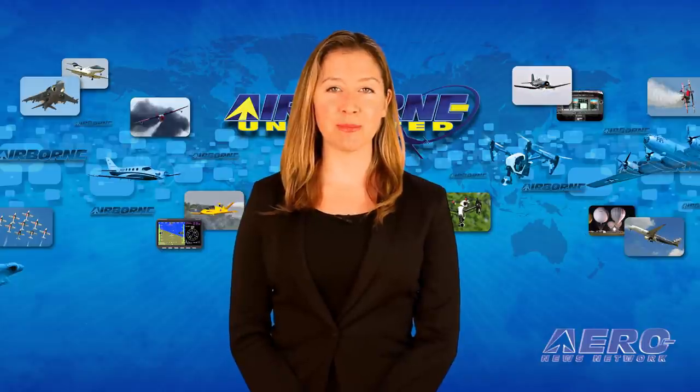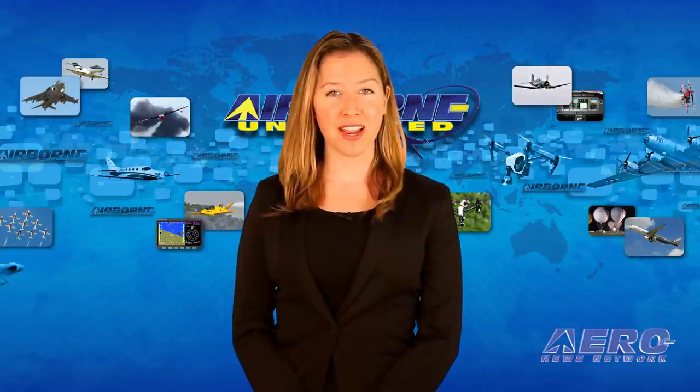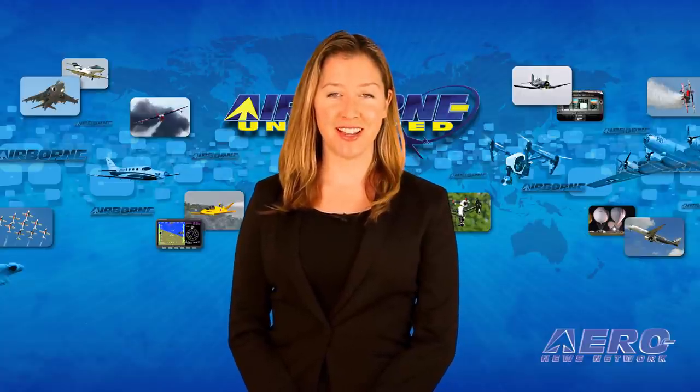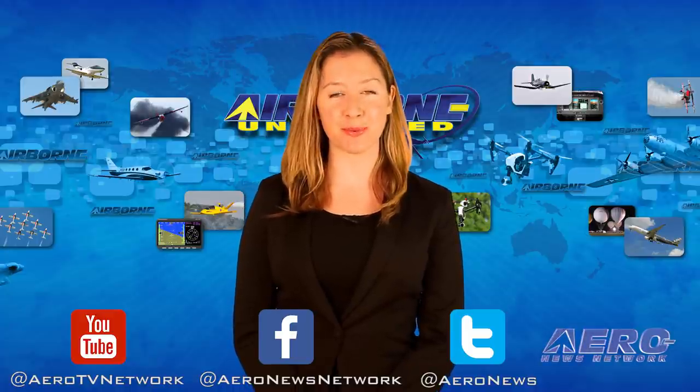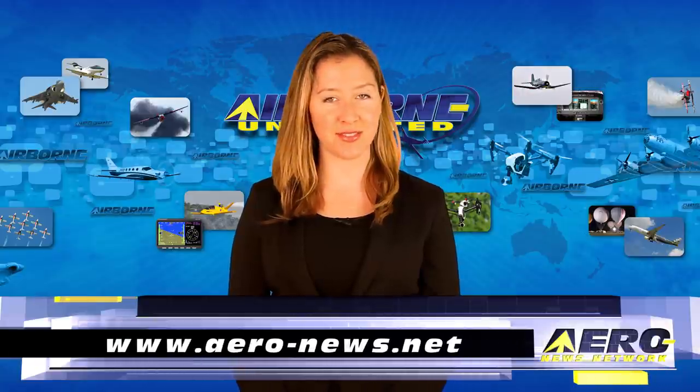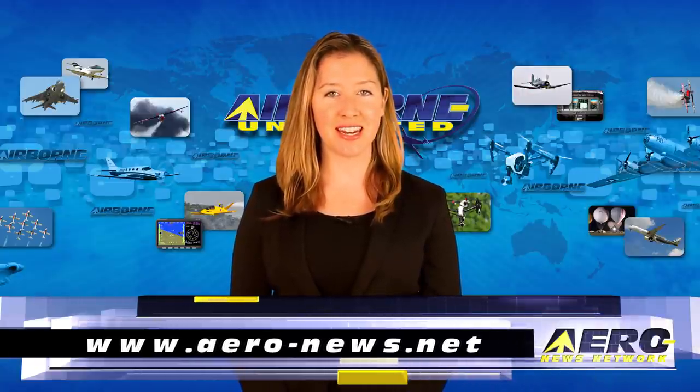That's our program for today. Remember that Airborne Unlimited is streamed daily Monday through Friday, with additional breaking news bulletins for important stories that fall outside of our normal deadlines. If you're watching us on YouTube, please subscribe, and don't forget to check us out on Facebook and Twitter. Get comprehensive, real-time, 24/7 coverage of the latest aviation and aerospace stories anytime at aero-news.net. We'll see you tomorrow.